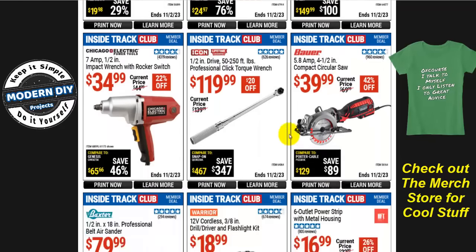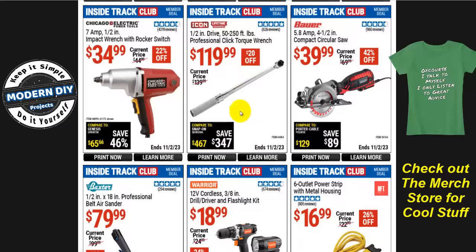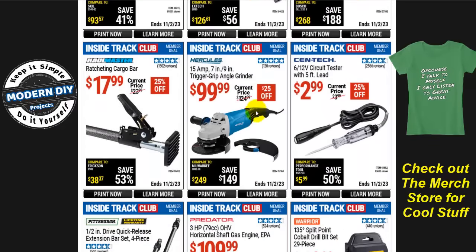From Icon, the 1/2-inch drive 50 to 250 foot-pound professional click torque wrench is $120, normally $140, save $20. Honestly, this is insanity — $120 for a click-type torque wrench when you can get the Pittsburgh one for $20. That's a $100 difference. I use the Pittsburgh all the time and it's a good click-type torque wrench — I have nothing bad to say about it. I see no reason to spend $100 more for the Icon, but if you want to, that's your money.